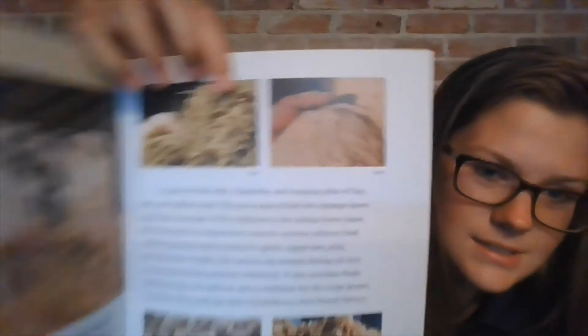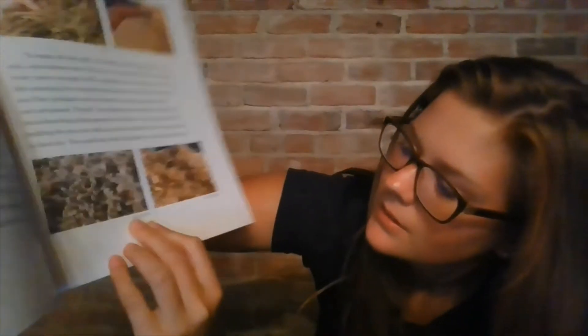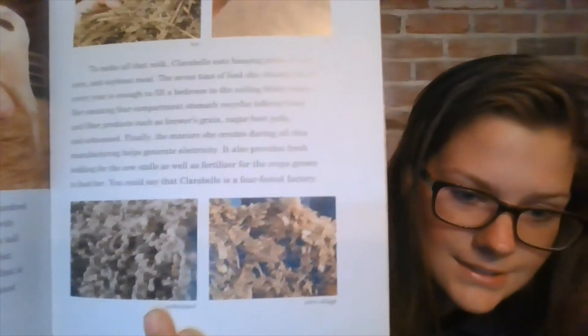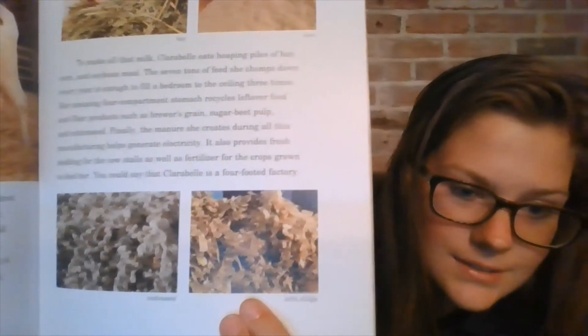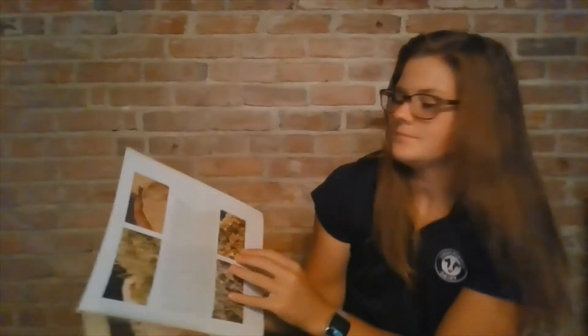This right here is a picture of the hay that she eats. This is corn that's ground up into powder so cows can digest it better. This is cottonseed, and then this is corn silage. All that gets mixed together and makes yummy food for the cows.